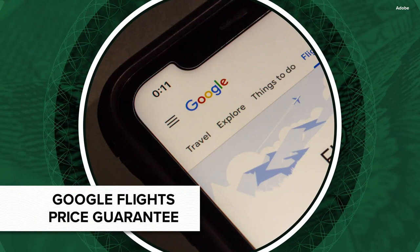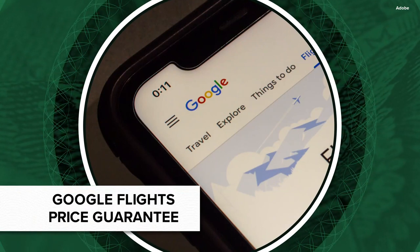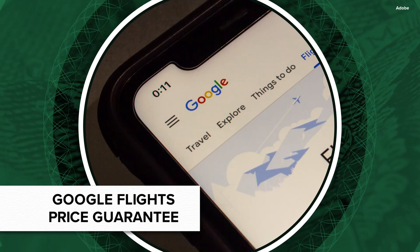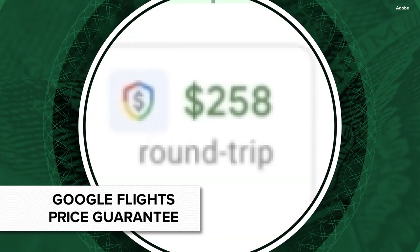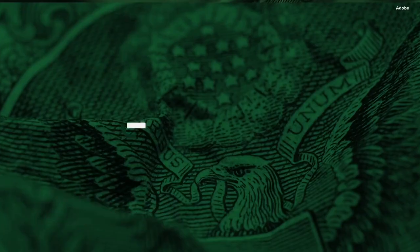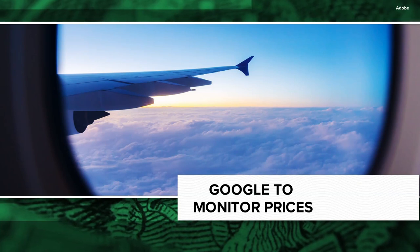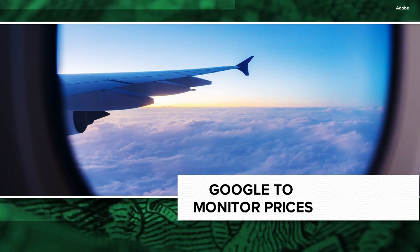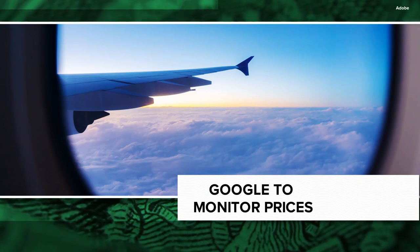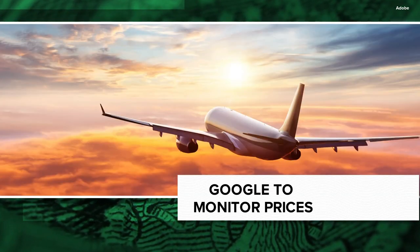It's a price guarantee tool for Google Flights that will give you a refund if your airfare goes down in price after booking it. Here's how it'll work. When you use the price guarantee tool, you'll see a shield icon with a dollar sign marked next to certain flights. If you book one of those marked flights, Google will then monitor the ticket price every single day until your departure date. If your flight drops in price, Google will give you back the difference.